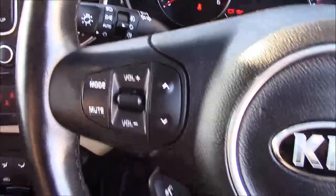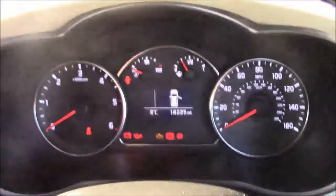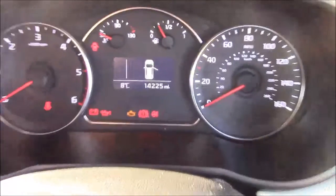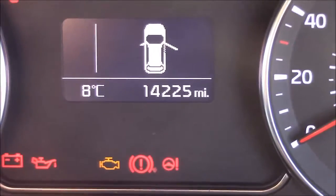Onto the steering wheel — on the left-hand side you'll see mounted audio controls along with your Bluetooth connectivity, and on the right-hand side you'll find everything to do with your cruise control. Last but not least, moving onto the dash, you'll see your revs on the left and your speed on the right. And if I zoom into the digital display, you'll see this car has currently done 14,225 miles.